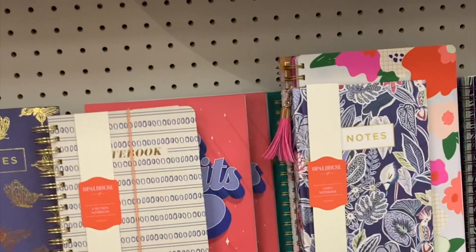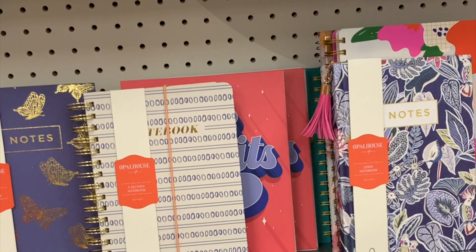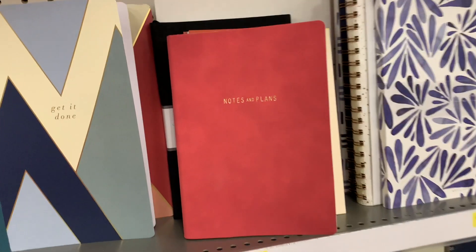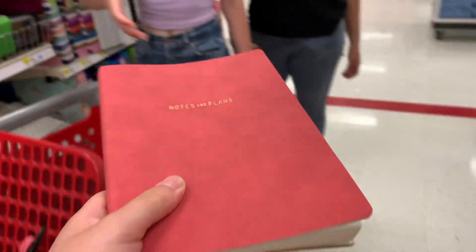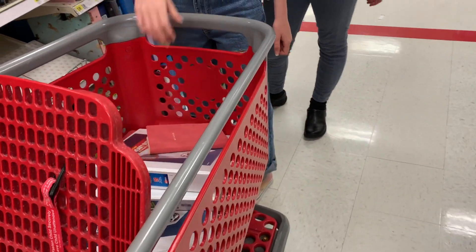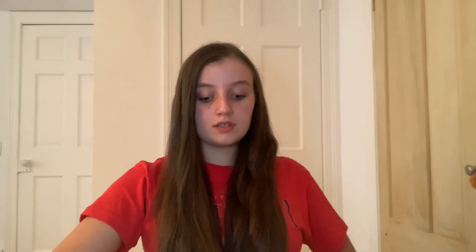They kind of have a lot of options for notebooks, which is kind of surprising because school already started for a lot of people, but that's good. What I just found is this thing called notes and plans — it looks pretty cool and my sister wants it. My sister says hi! So I have all my stuff from Target.